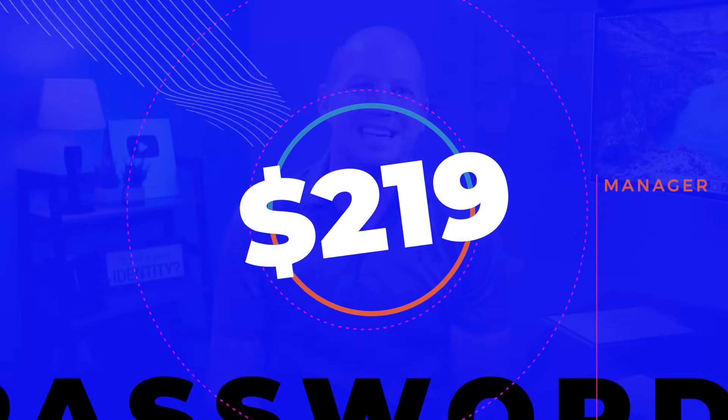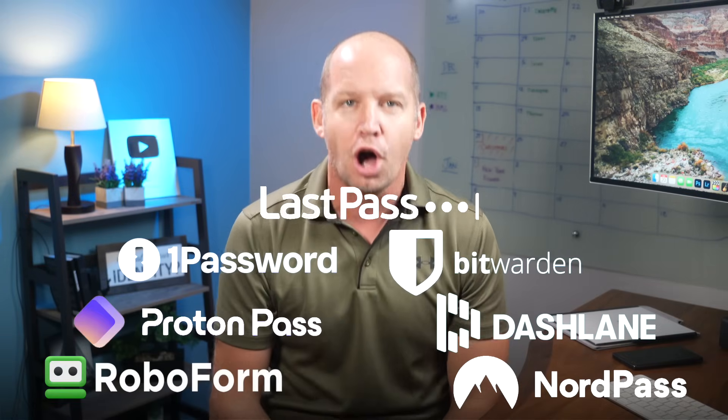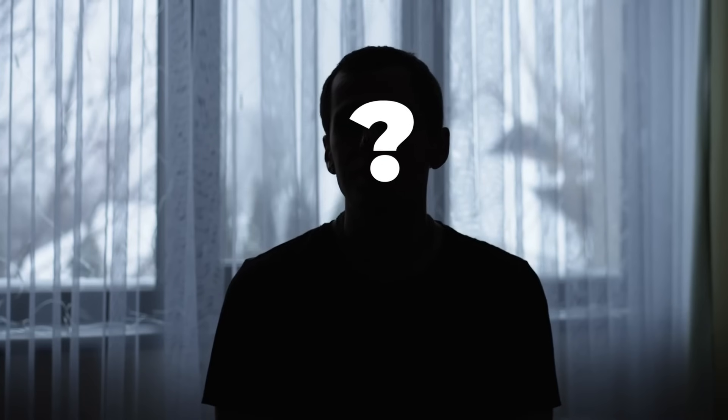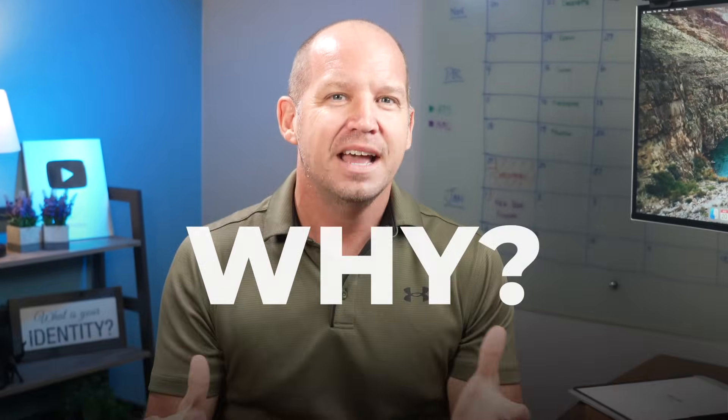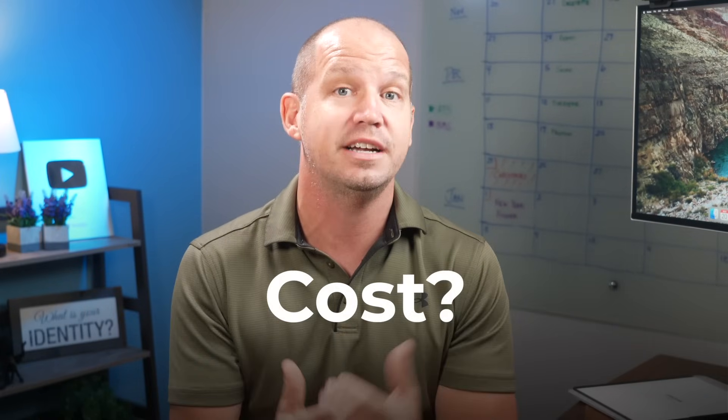Last month, I spent $219 buying subscriptions to seven of the most popular password managers on the market today, using an anonymous persona so that they wouldn't know who I was. I want to compare the differences between these password managers side by side, how they work, their key features, and how much they cost.